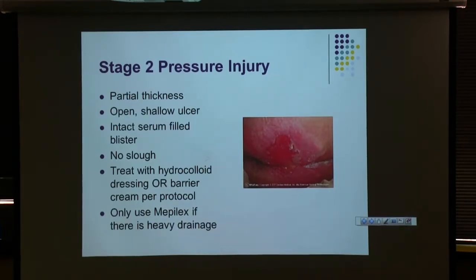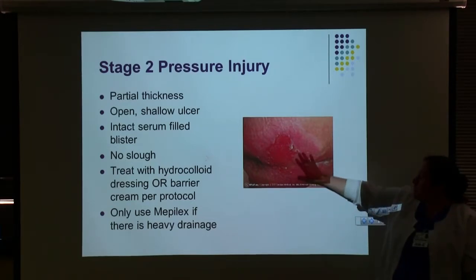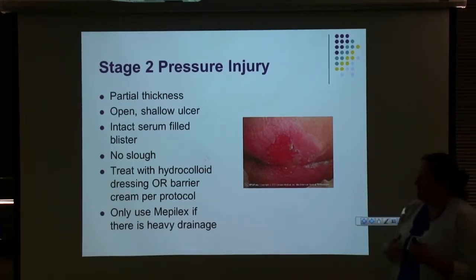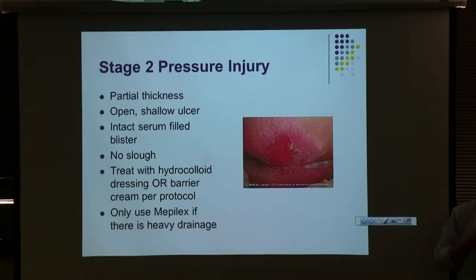Stage two is partial tissue loss — a little bit of the epidermal layer is gone, still nice, clean, and pink, very shallow. You would treat with a Mepilex or hydrocolloid dressing. If the patient is very incontinent and the dressing keeps getting soiled, just use barrier cream. This hydrocolloid dressing is meant to stay on for three to five days — once it's on, it's on. Same with Mepilex — they're meant to stay on for several days. If you're having to change them once a shift or more, they're not doing their job, and we need to do something else or use barrier cream. We still want to protect the skin, and we're not doing that if stool or urine gets under the dressing all day.